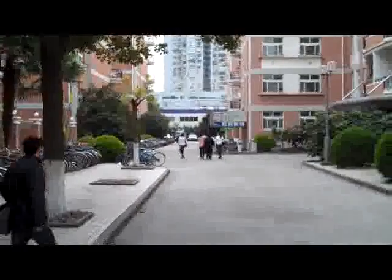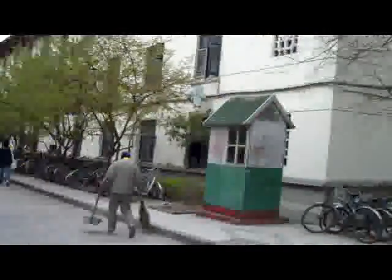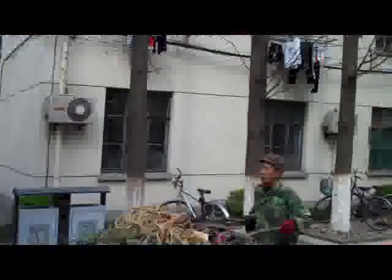That's actually where the shop is right there. You can see we're kind of at these little crossroads here. And like I said, the big supermarket is right behind this building.